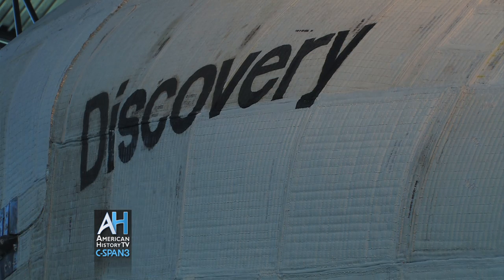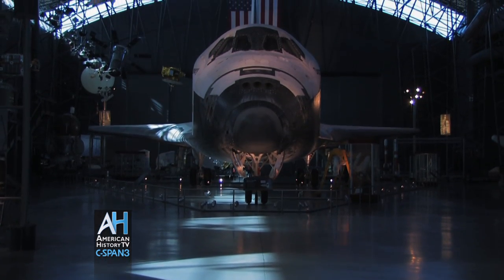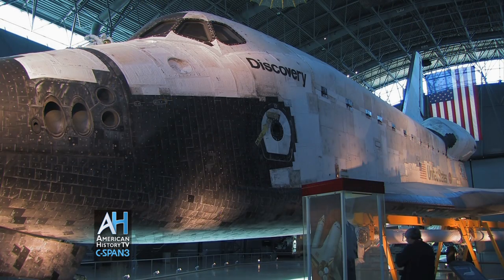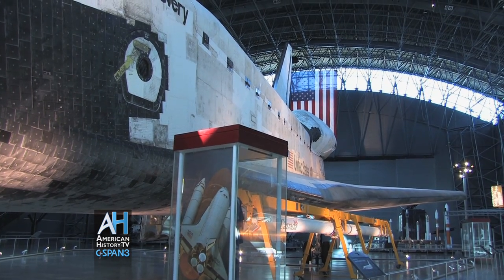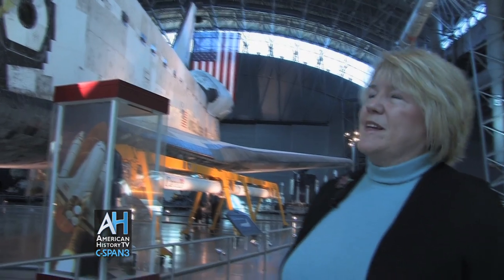I'll show you what kinds of missions it flew in the shuttle, and you can see that by the way it's built. Let's walk along here and just notice the length. This spacecraft is 122 feet long, 57 feet high, and has a wingspan of 78 feet. It is comparable to an aircraft. Nothing like this has ever flown in space before, and it's quite possible nothing like this will ever fly in space again.